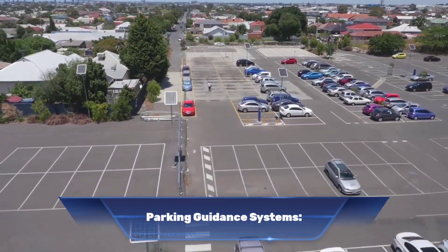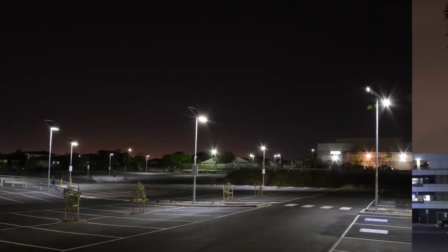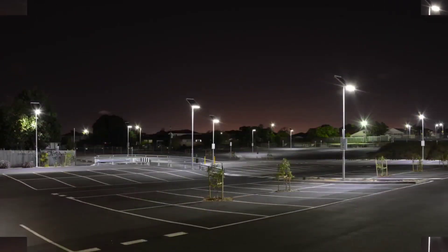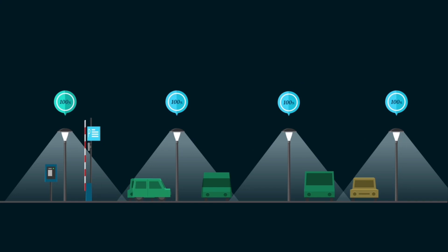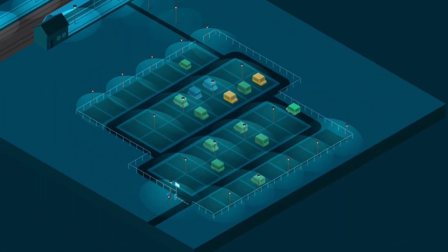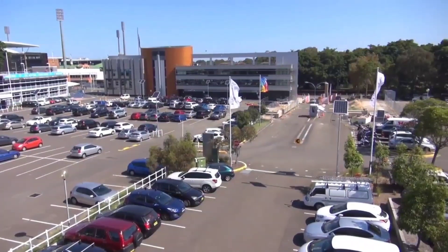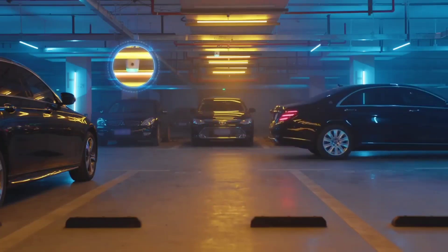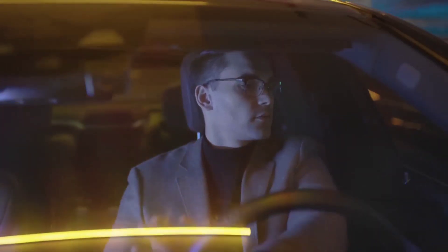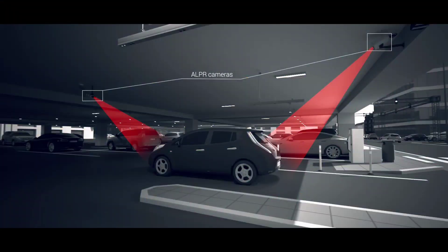Number nine: parking guidance systems. Parking guidance systems are technological solutions aimed at improving the efficiency and convenience of parking facilities. They use a combination of sensors, cameras and displays to provide real-time information about available parking spaces and help drivers navigate. PGS can be installed in surface lots, garages and multi-level structures — with sensors embedded in pavement to detect vehicles in surface lots and cameras monitoring spaces in garages — and displays at entrances, exits and intersections showing the number of available spaces.